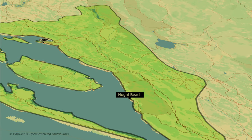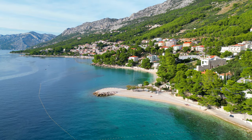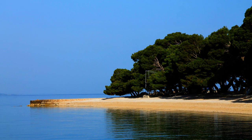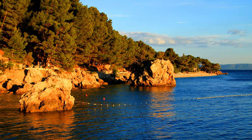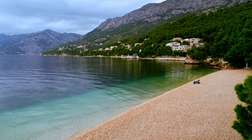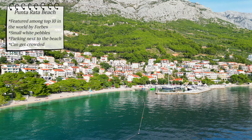We proceed to central Dalmatia where we have our next five beaches. Punta Rata is no ordinary beach — in 2004, Forbes magazine featured it among the top 10 most beautiful beaches in the world. It is characterized by its small white pebbles, and lots of trees provide much-needed shadow during a hot day. There is parking available right next to the beach. It's a great place to lay down your towel, read a book or simply enjoy the beautiful surroundings, though it can get quite crowded so visiting during off-peak times is advisable.